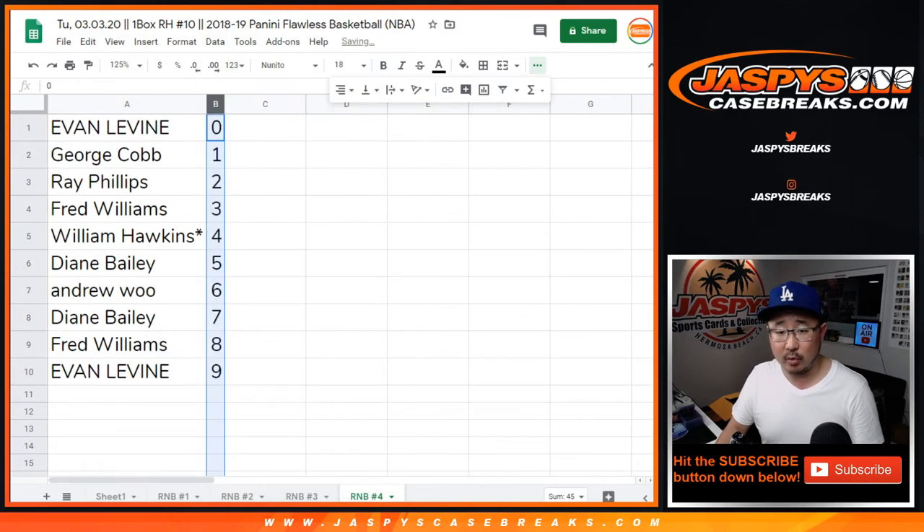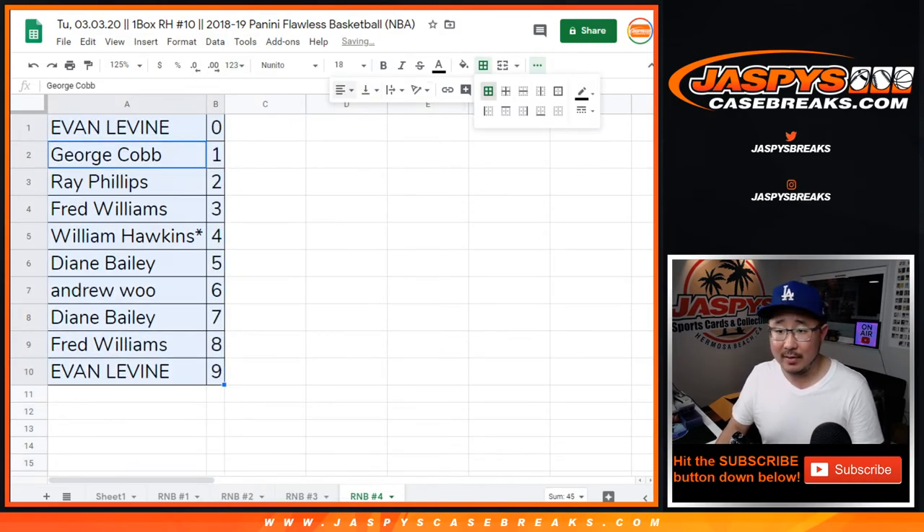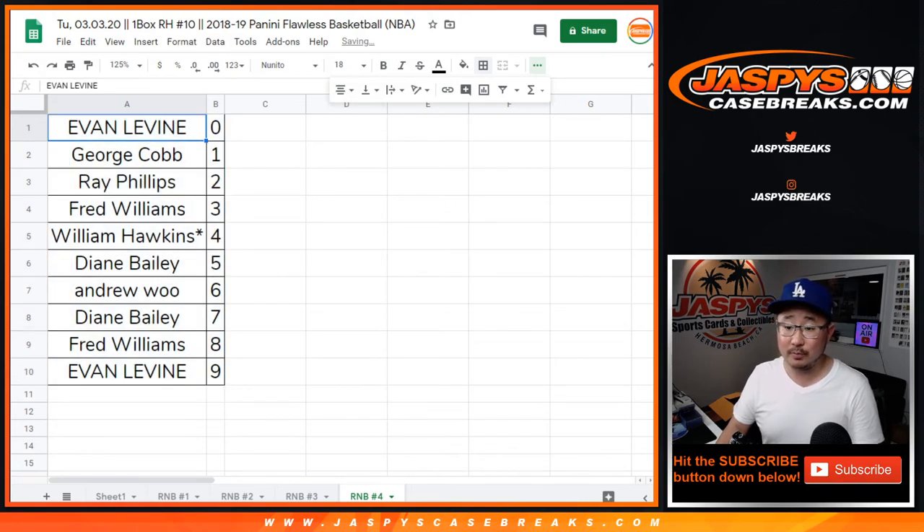This is for random number block number 4 for this random hit break, which is almost full. JaspiesCaseBreaks.com. We'll see you for the next one.